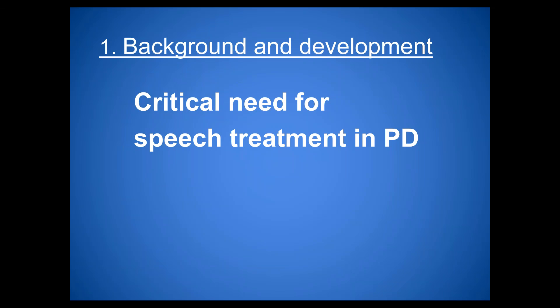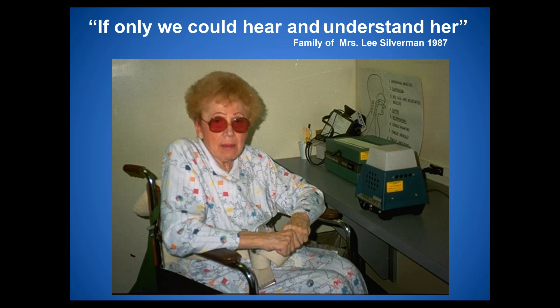LSVT Loud began as an idea in 1987 at the Lee Silverman Center for Parkinson's in Scottsdale, Arizona. Mrs. Lee Silverman — pictured in a wheelchair with many medical problems — inspired the treatment when her family said 'if only we can hear and understand her.' Communication is a major problem for families of patients with neurological disorders, and LSVT Loud is named after her — the Lee Silverman Voice Treatment.